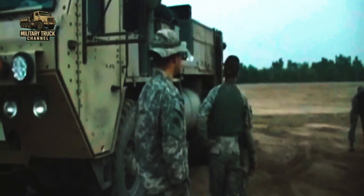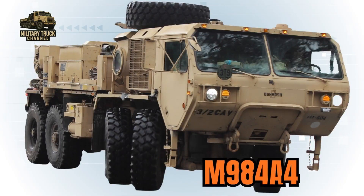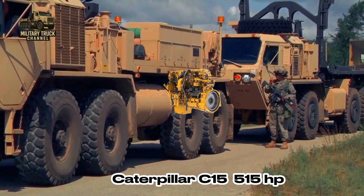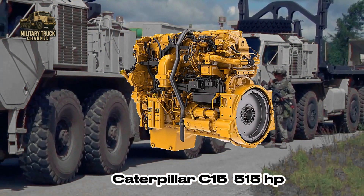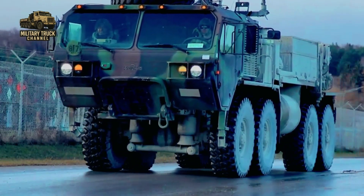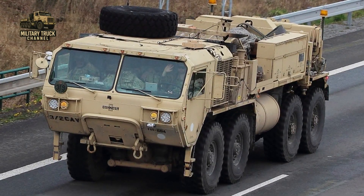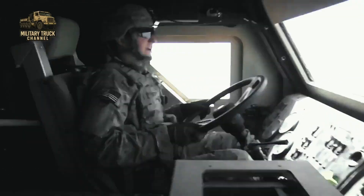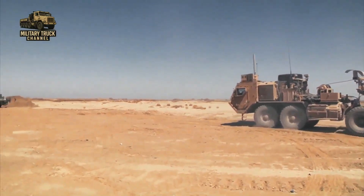The transition to the M984A4 marked the largest leap in capability, replacing the older Detroit Diesel with the Caterpillar C15, providing a stronger 515 horsepower output, improved torque, better fuel economy, and compliance with modern military emission standards. Together, these variants represent a continuous evolution shaped by decades of real combat and operational feedback.